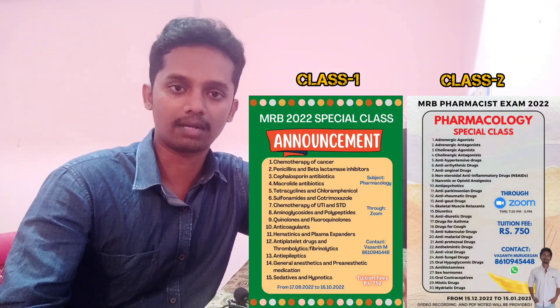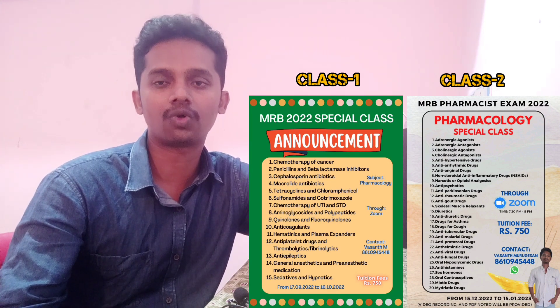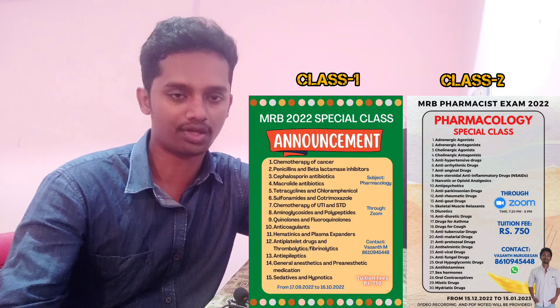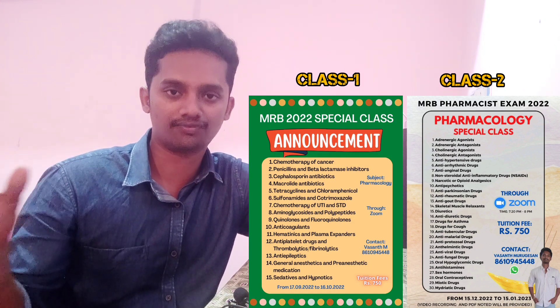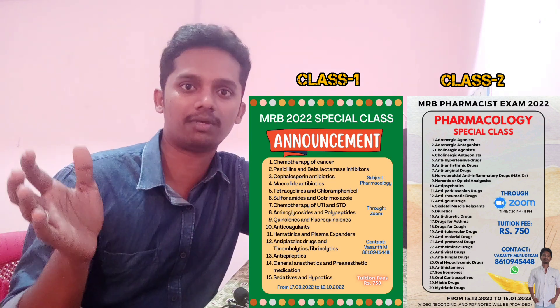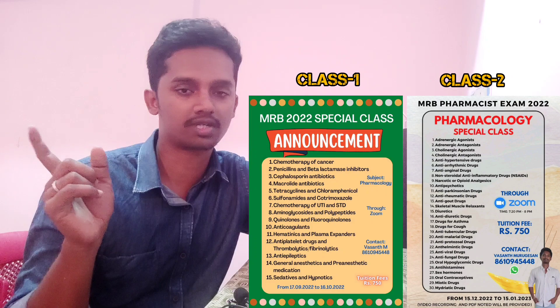All of the Pharmacology subjects have notes available in each and every topic, as well as Zoom classes. So there are 15 topics in Anatomy and 30 topics in Pharmacology. I will tell you about Anatomy and Pharmacology.